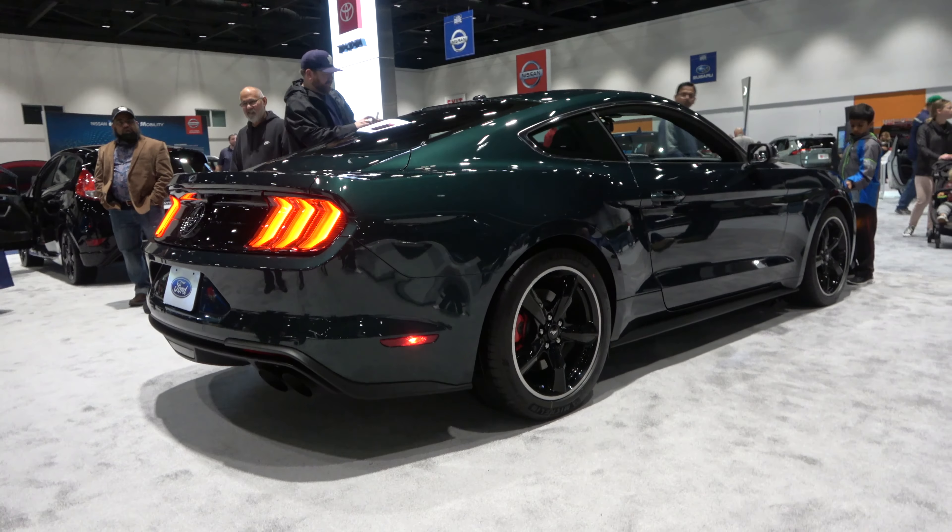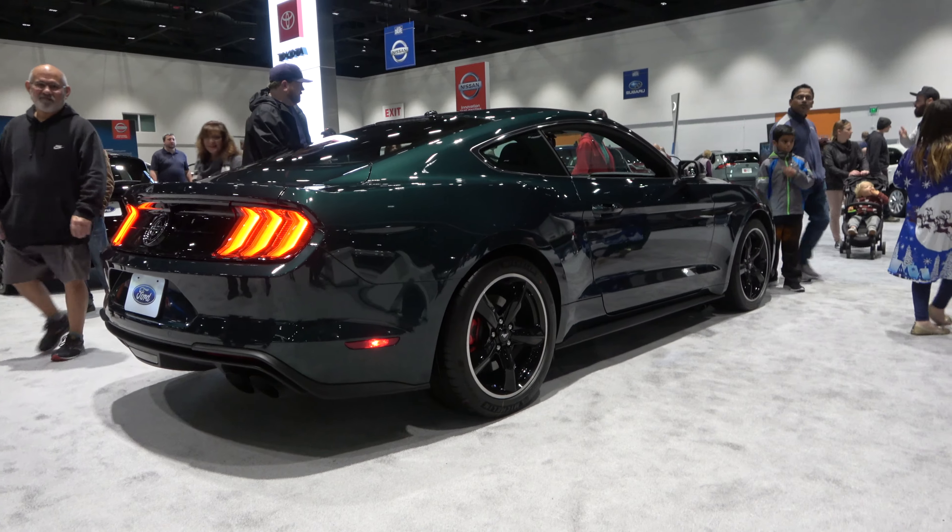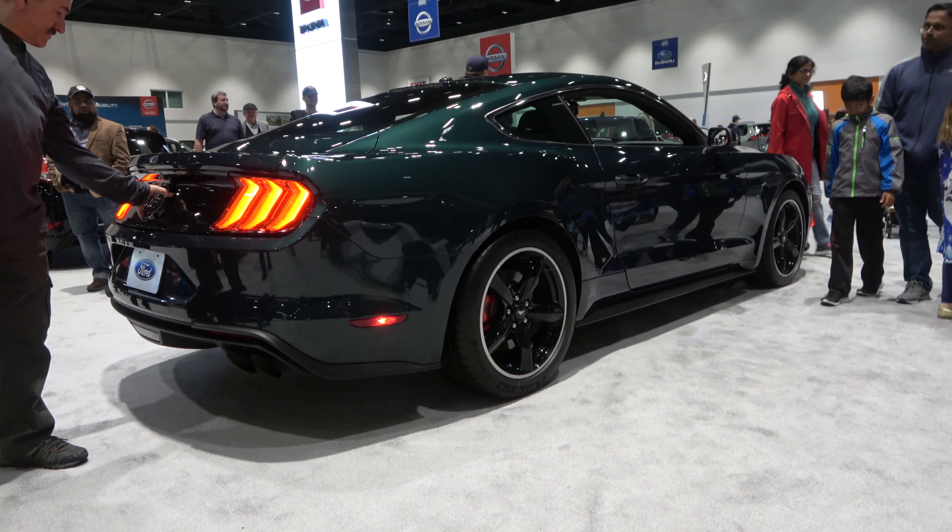This will be a quick hands-on video of the Bullitt. We'll show the engine, go over the performance, and we'll show you a few of the features of both the interior as well as the exterior.